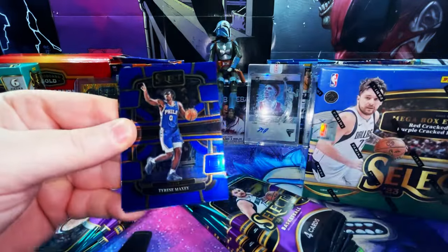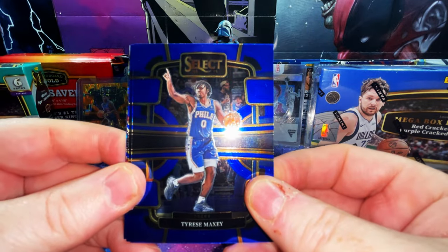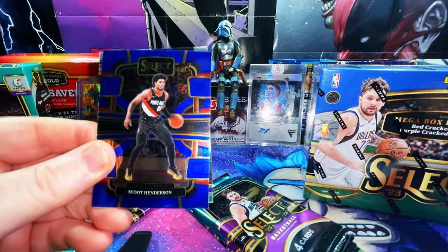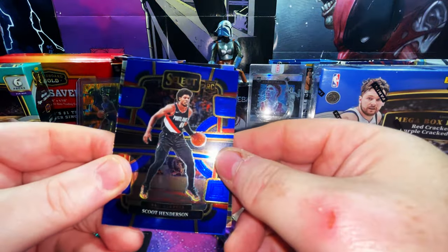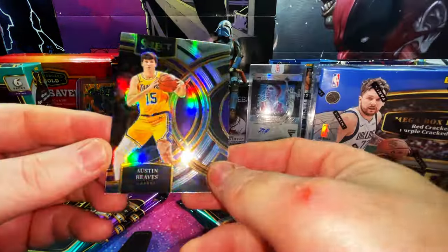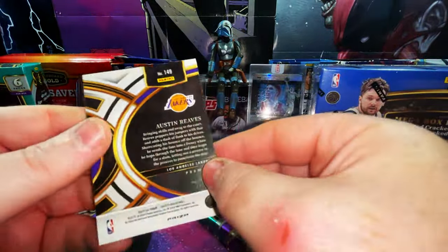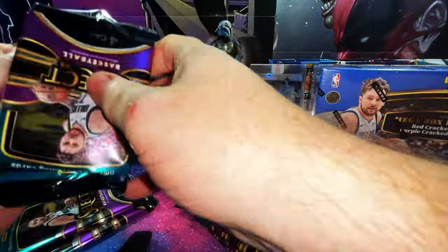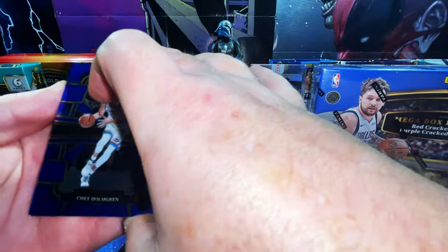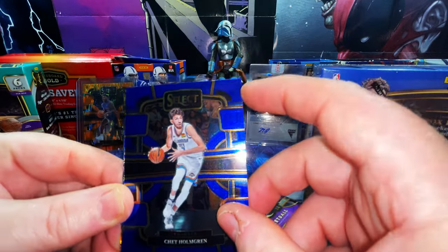We do have a silver prism in here — let's go! We have a Tyrese Maxey, I think he won Most Improved Player of the Year this year. Cam Johnson, a Scoot Henderson — nice! And our silver is a Laker, Austin Reaves, AR15 on the Premier Level prism. Not bad at all — I think his first year was with Franz Wagner's year.